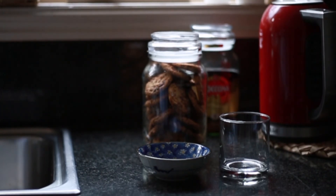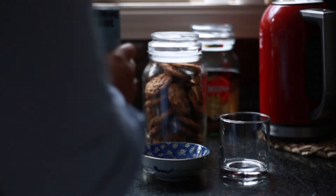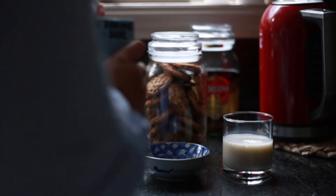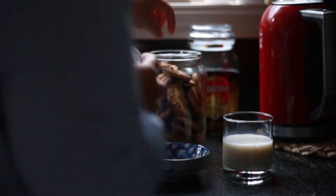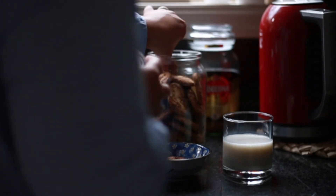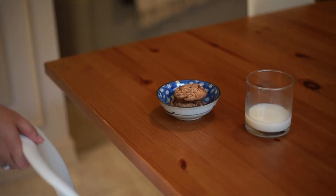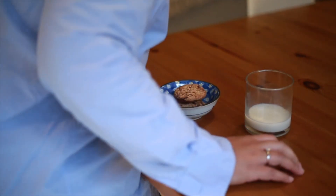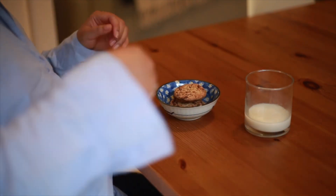My husband drinks coffee like he breathes air, so we often end up with a lot of jars. I use them for a lot of things such as my arborio rice, my noodles, my tea leaves, and here are my cookies. So as you can imagine, I have a couple of DIYs, hacks, and much more tricks that I would like to share in the future.